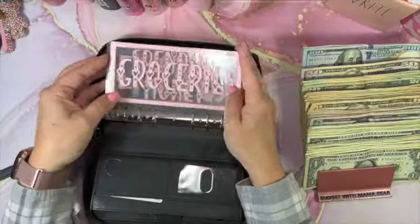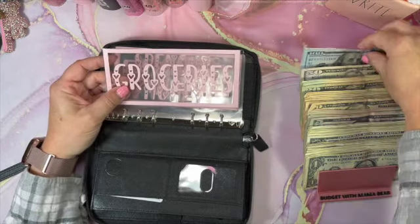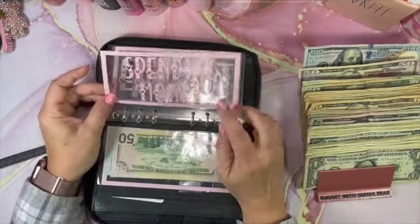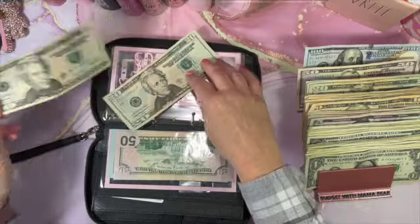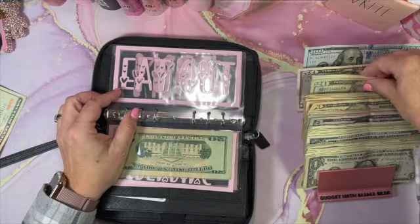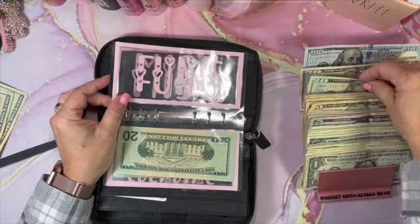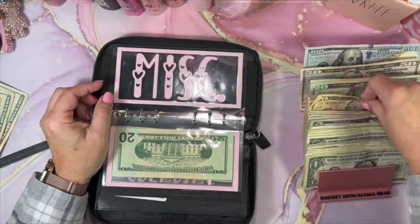If anyone makes really cute envelopes like this, reach out to me because I need some new ones for a new wallet I bought. Groceries this week we're sticking with $250 since we did well last week. Spending is our normal $20 for me and $20 for hubby. Eat out is $20 for me and $20 for hubby. Fun money is $20. Miscellaneous is our regular $10.